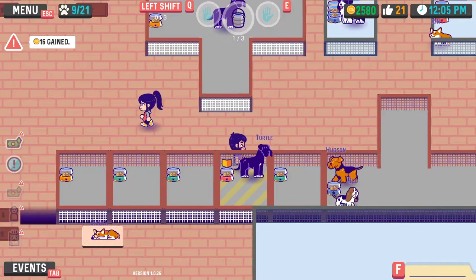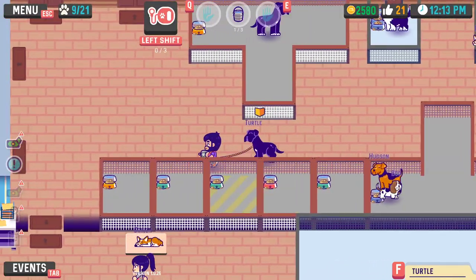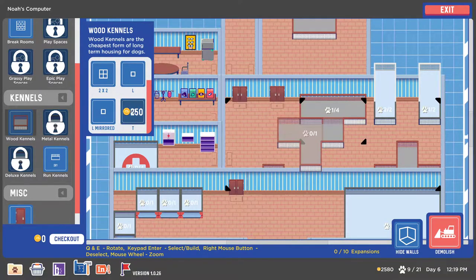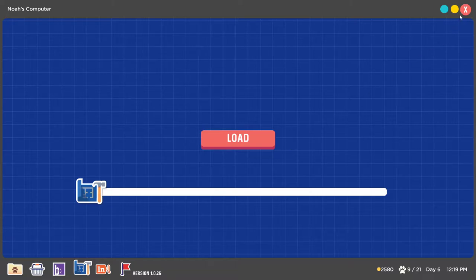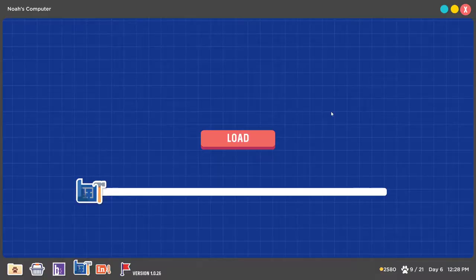Freaking turtle bites. Dang you, turtle. I kind of like this layout better. Turtle, we're moving you down and we're just going to put you over here - dogs that aren't nice go over here. We'll delete all those cages now. This is going to be our new layout. I should have left two there, huh? I was kind of thinking about doing another one of these - I feel like this looks cool.